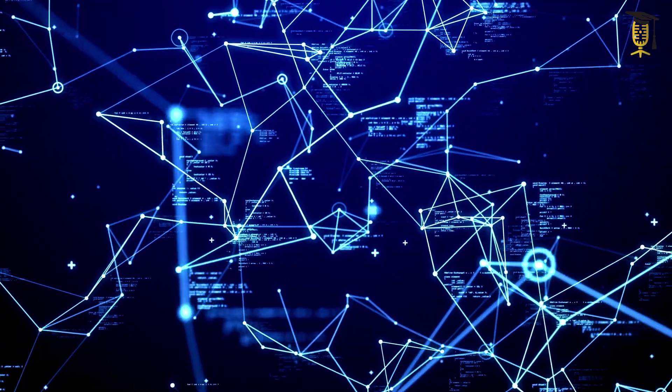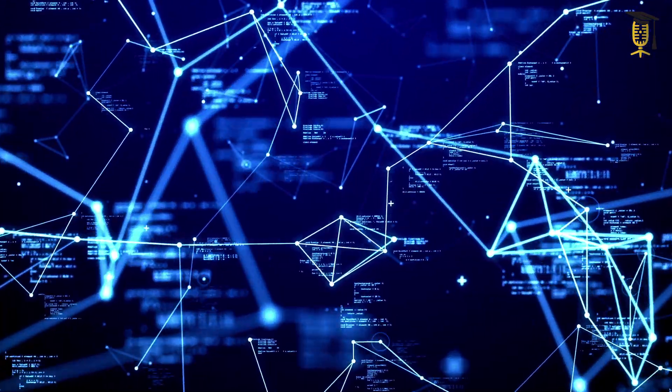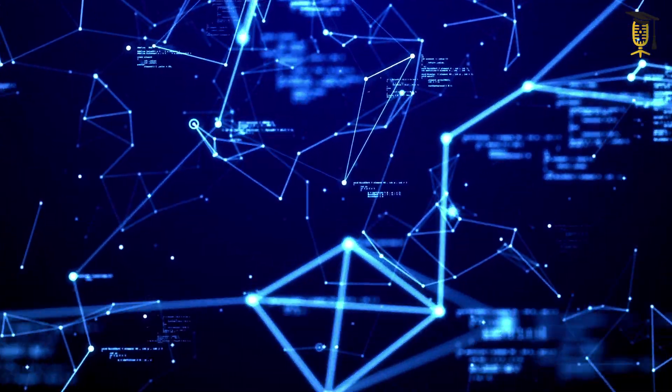Blockchain is like a digital notebook that keeps track of every step of that bottle's journey, from the water source to the material of the bottle itself. It's like a secure and transparent trail that is available to everybody, and that ensures that you know exactly where your products come from and what they are made of.